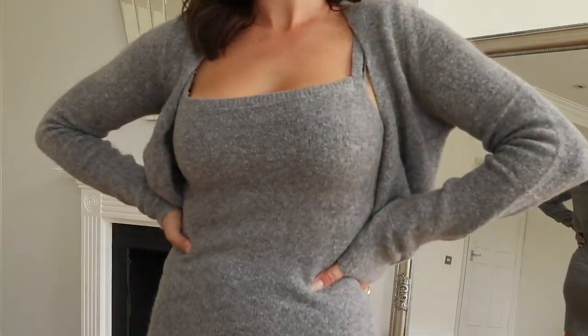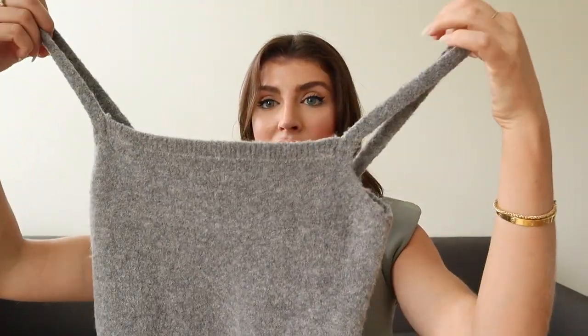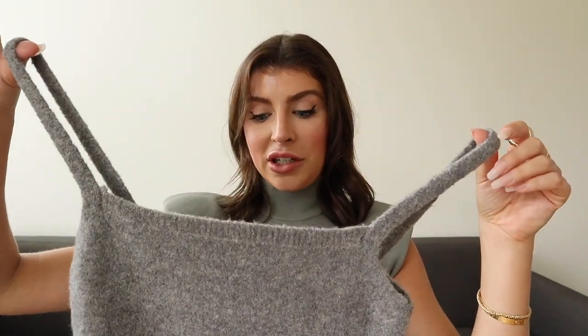This cardigan comes with a really cute dress and it's actually a little set. So this is a bodycon dress with thin straps along the top — it is very cute. I got this in a size small, because that is normally my size at Zara, and I just love how this looks together.